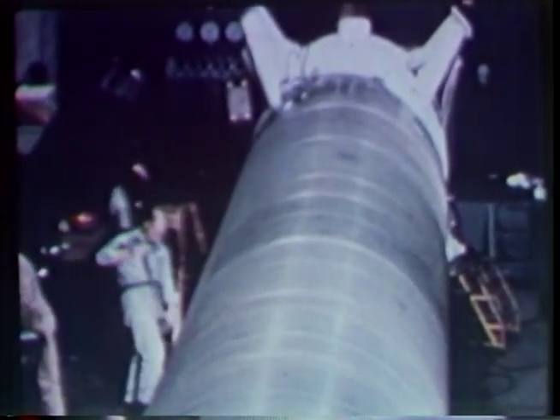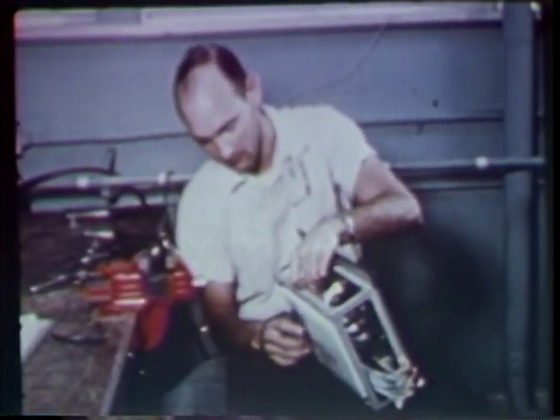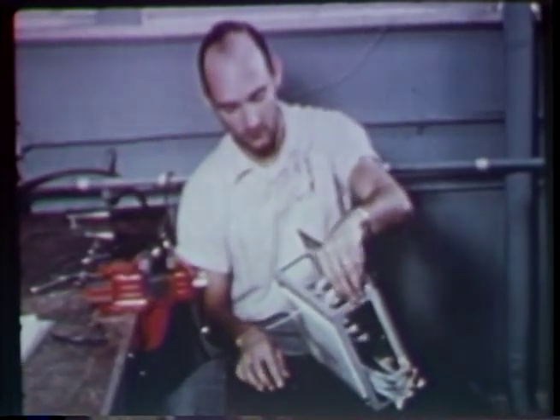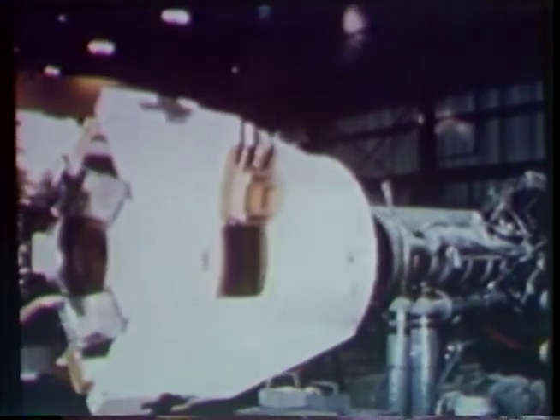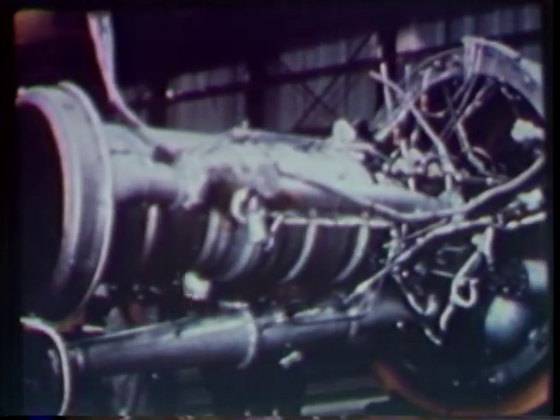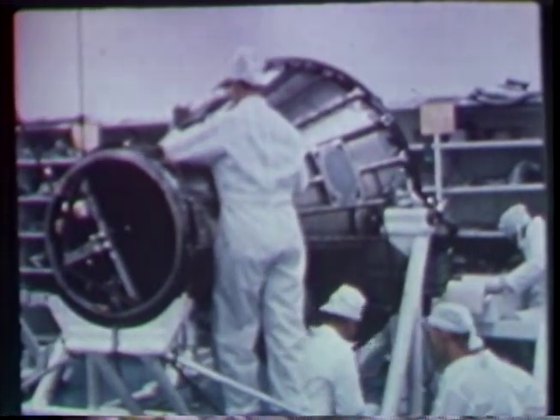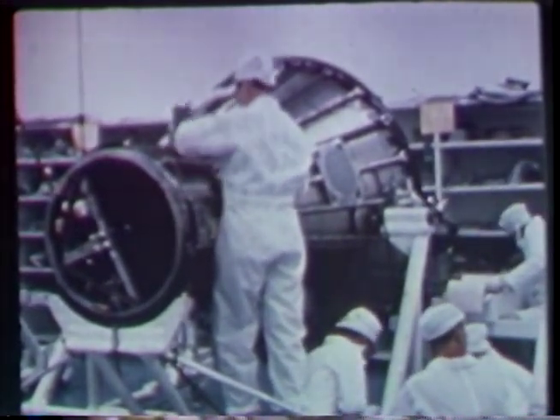At Huntsville, Alabama, personnel of the Marshall Space Flight Center apply finishing touches to a specially modified Redstone. The rocket's autopilot will control the flight path from liftoff at Cape Canaveral until burnout in space. This is the Redstone rocket motor — 78,000 pounds of fiery thrust.